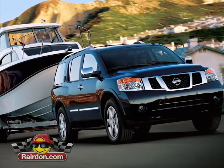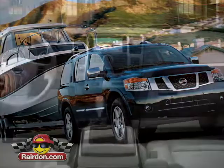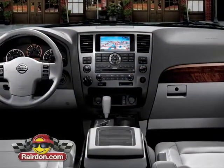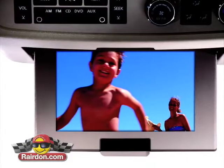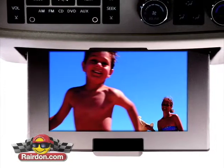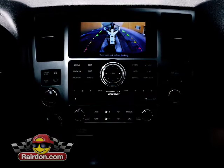And if you do have kids, they can enjoy listening to their favorite tunes on the available music box that stores almost 3,000 songs, or watch DVDs or play video games on the entertainment system with an 8-inch flip-down monitor.